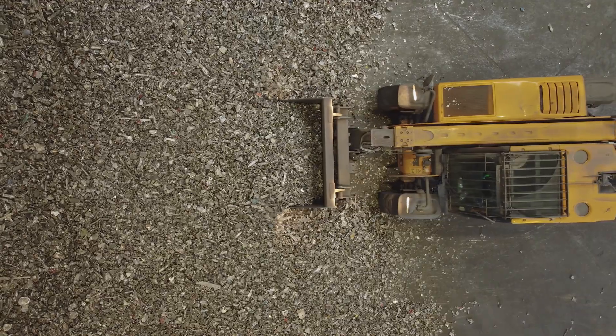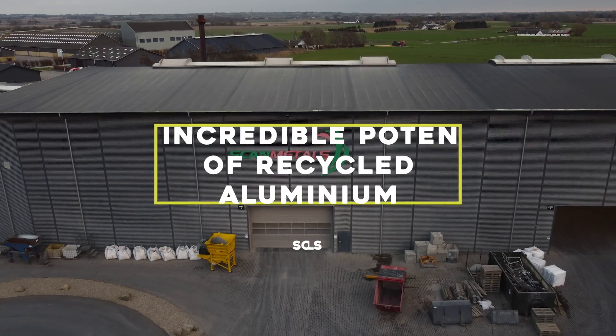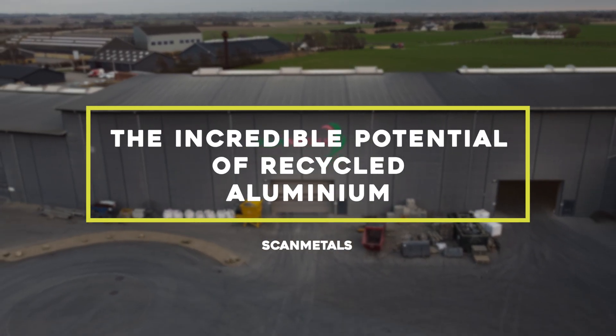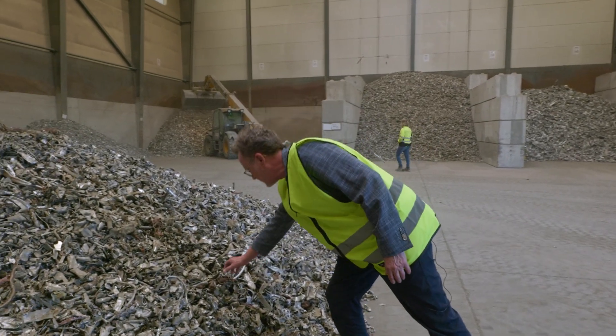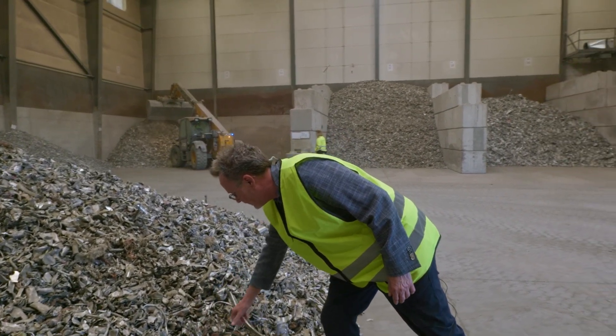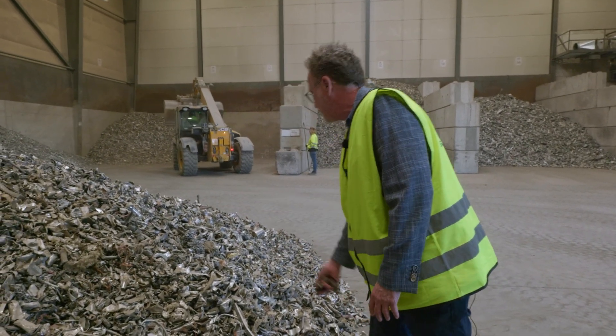The demand for recycled aluminum is increasing because we can offer a very low carbon footprint. My name is Thomas and I'm the sales manager here at ScanMetals. ScanMetals is a specialist recycling company who upgrades waste material and post-consumer scrap into clean aluminum and other non-ferrous metals ready for remelting again.